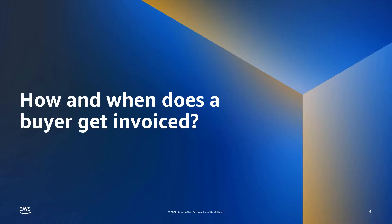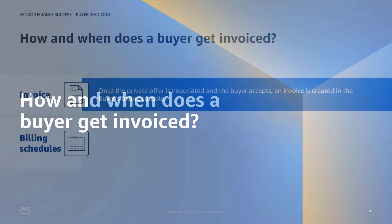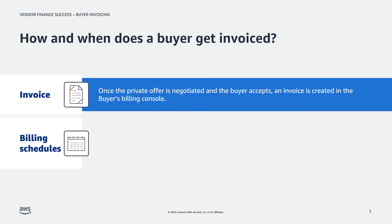How and when does a buyer get invoiced? Once the buyer accepts the private offer, AWS sends invoices to the buyer's billing console based on the billing schedule agreed upon between ISV and buyer during contract negotiation. When it comes to billing schedules, the product and transaction type have an impact on when AWS bills buyers.